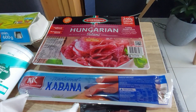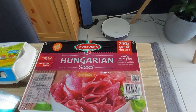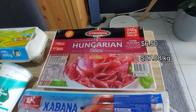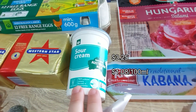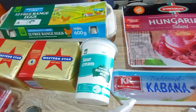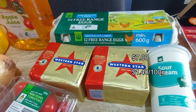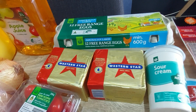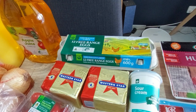Also a four-pack of salami this week because we needed it. Then some sour cream for the Mexican — you can't do Mexican without sour cream. And butter — the Western Star is still quite affordable — for all the baking that needs to happen.